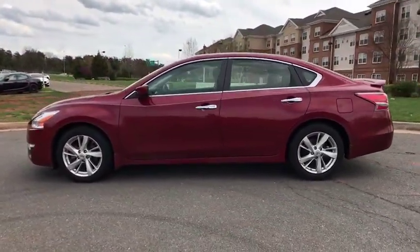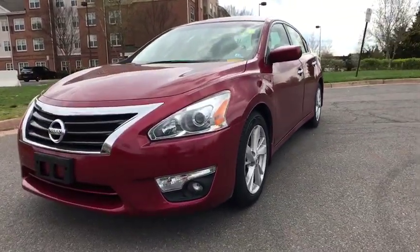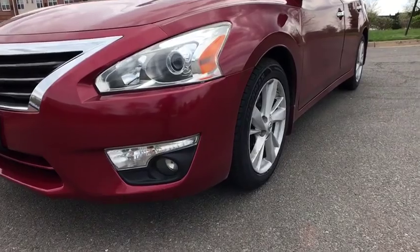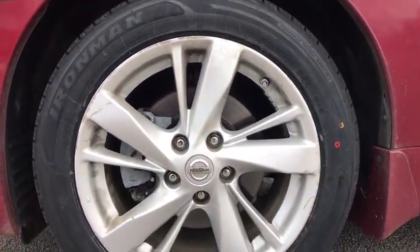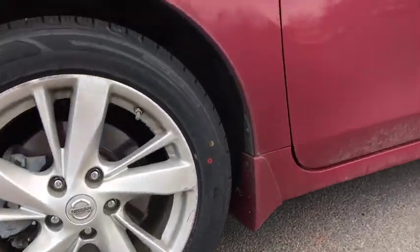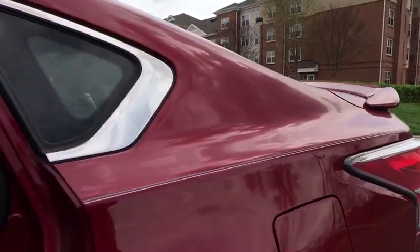Here are some of this vehicle's great options: traction control, dual airbags, power steering, four-wheel disc brakes, AM FM stereo with CD player, center armrest, CD player, security system, rear window defroster, electronic stability control, power windows, trip computer, brake assist.